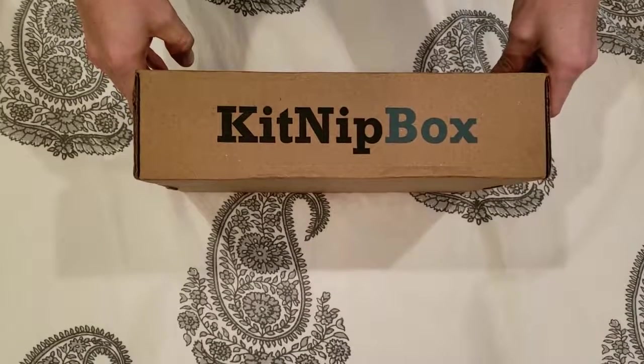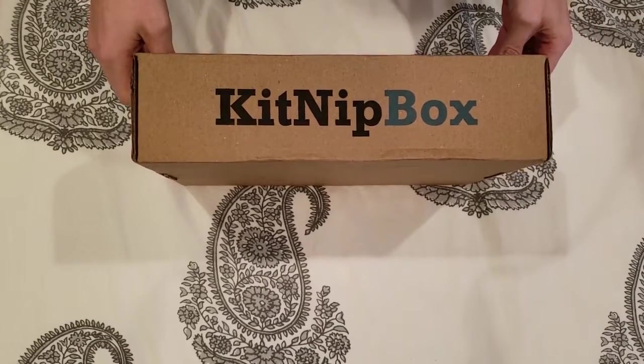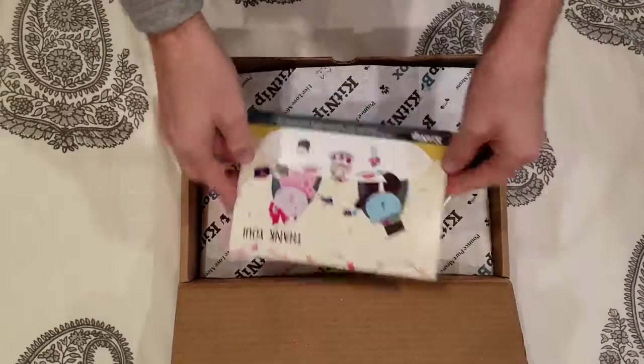Hey folks, Craig with StuffCatsWant.com and today we are opening up a new KitNip box. Let's pop it open real quick and take a look at what's inside.